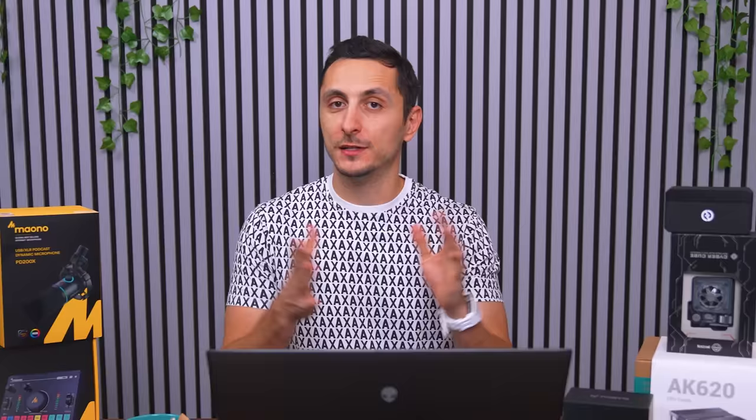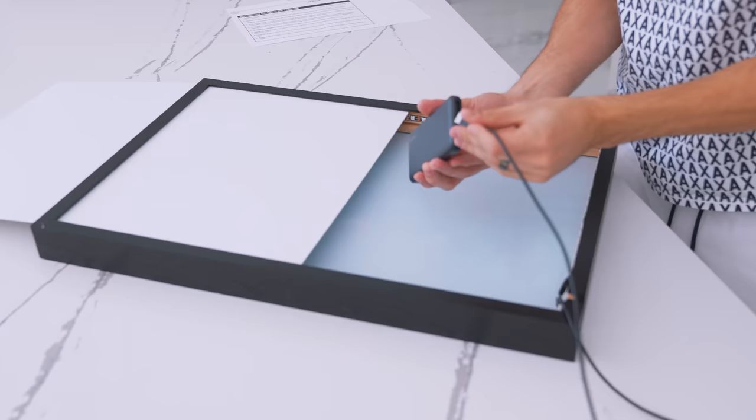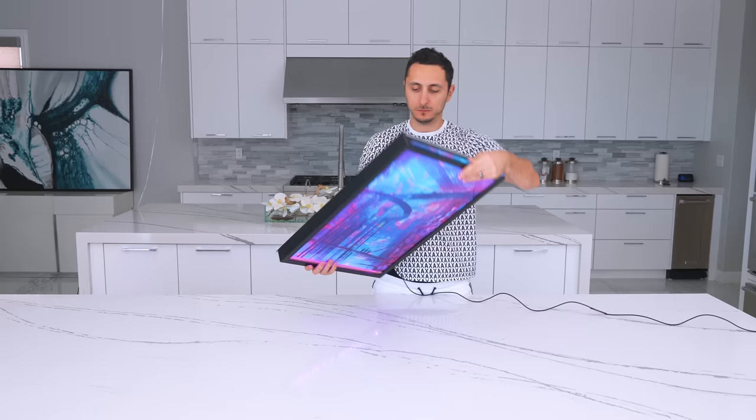The best part is it's USB powered, so you can plug it directly into the back of your PC without needing a wall outlet. They do provide a wall plug for options, and you can also plug the USB into a power bank tucked inside the frame for a cordless look. Soon they'll have the option to control the lighting with Signal RGB, letting you sync PC mod parts, gaming keyboard, and mouse for the ultimate lighting experience.